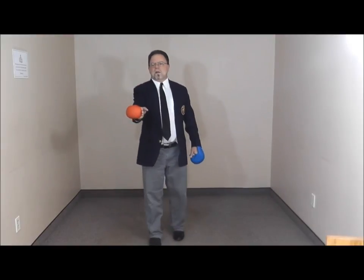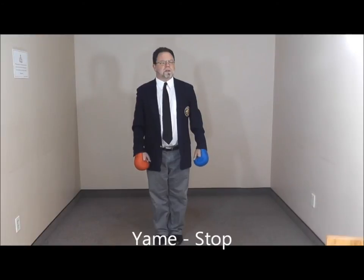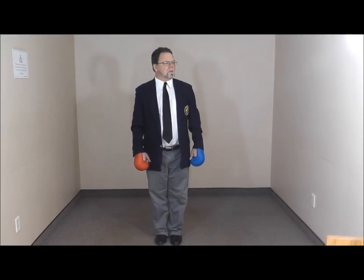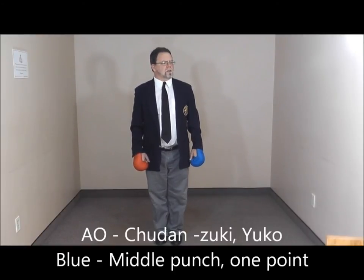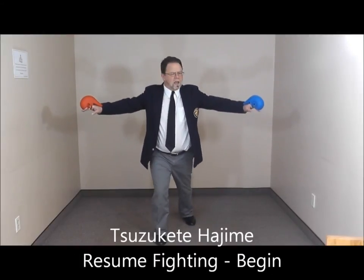Blue punch, one point. After checking the flags, the referee decides. Out. Chudan-zuki. Yuko. Zukite. Hajime.